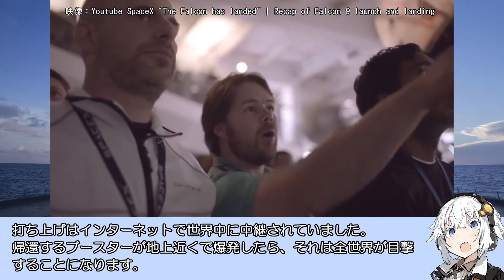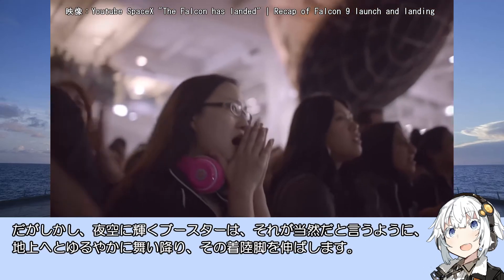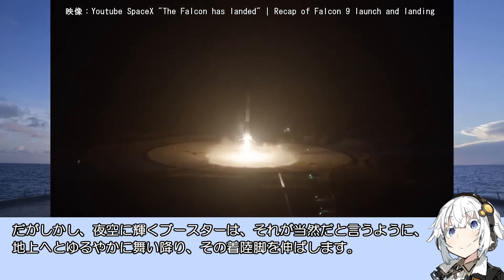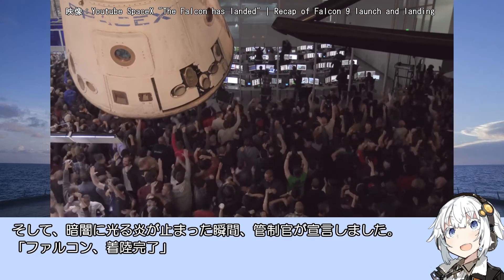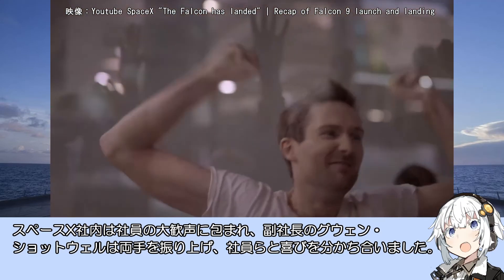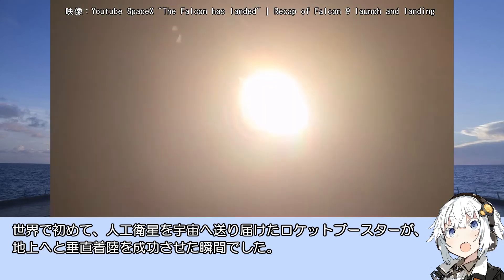帰還するブースターが地上近くで爆発したら全世界が目撃することになります。しかし、夜空に輝くブースターは当然だというように地上へと緩やかに舞い降り、その着陸脚を伸ばします。暗闇に光る炎が止まった瞬間、完成感が宣言しました。「ファルコン、着陸完了。」SpaceX社内は社員の大歓声に包まれ、世界で初めて人工衛星を宇宙へ送り届けたロケットブースターが地上へと垂直着陸を成功させた瞬間でした。